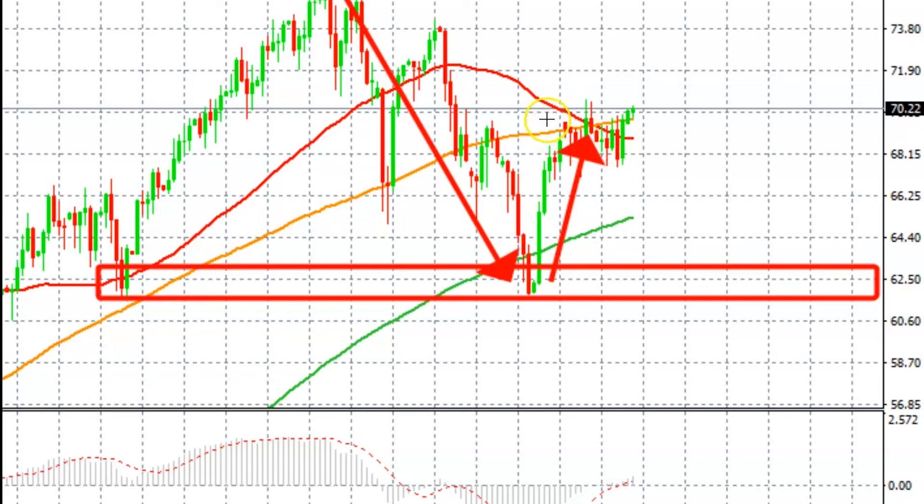Fairly recently the price started to have a battle with the 50-day simple moving average. For the last few days you can see that the price was struggling to stay above the 50 and the 100-day simple moving average, but on Thursday and Friday we had a close up above the 100-day simple moving average.